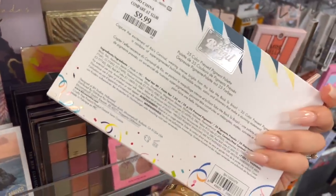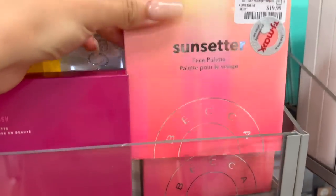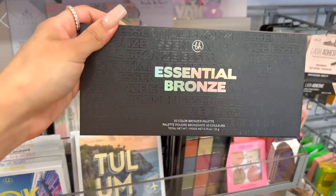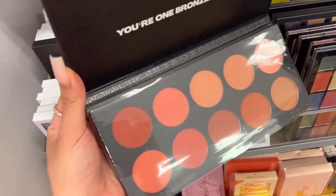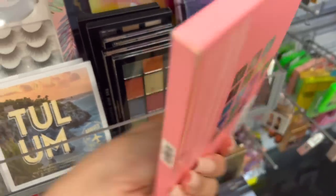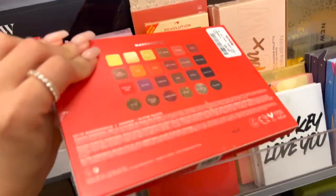I see these Jaclyn Hill palettes all the time here for like 10 to 12 bucks. And there's a ton of BH Cosmetics, which I feel like is another very popular brand at TJ Maxx and Marshalls. This is a pretty popular palette for 10 bucks and I love the BH formula — such nice quality for the price. There's also a Becca face palette for 20 dollars. Looks like you get a bronzer and some lighter shades. There's also this 10-color bronzer palette from B8 that looks really pretty — kind of like blushes and bronzers mixed.